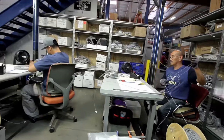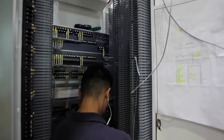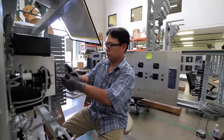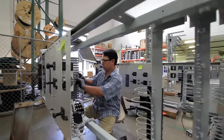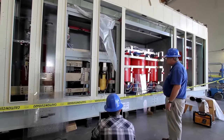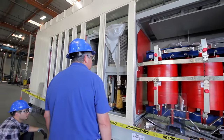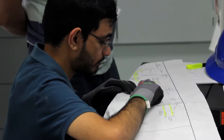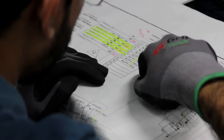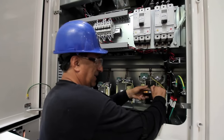We are a highly capable organization, focusing on key products and services that include everything from the fabrication, assembly, wiring, and complete testing of relay panels. We manufacture arc-resistant and non-arc-resistant switchgear, which includes integration of low and medium voltage switchgear, MCCs and other ancillary equipment into a power delivery enclosure, to high-volume production of solar inverter skids.